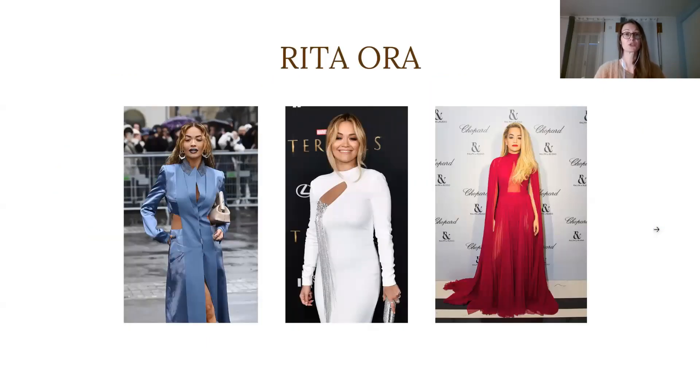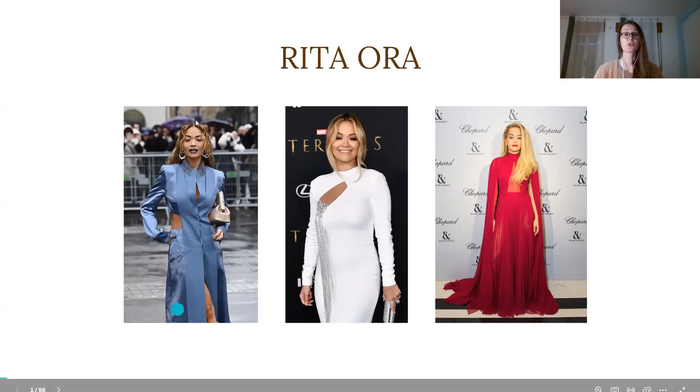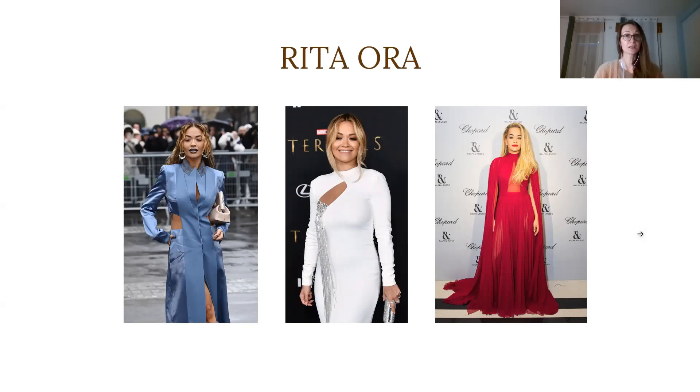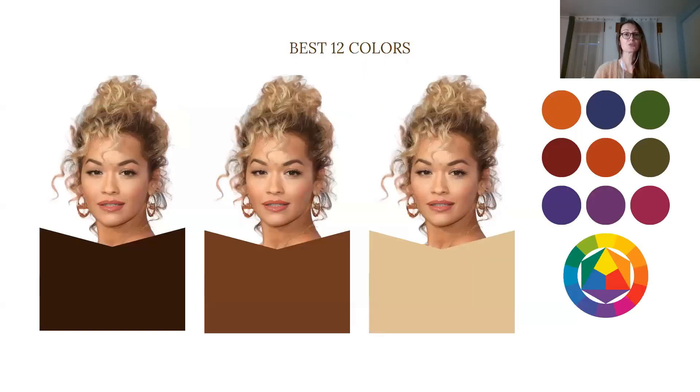My method allows me to be much more accurate and help Rita go from this rather unflattering look — with colors not aligned with her true color type — to a much more refined and beautiful look where the colors are really aligned with her overall coloring and make her look beautiful, radiant, and healthy on the outside but also on the inside.